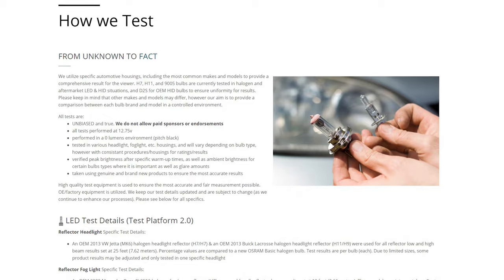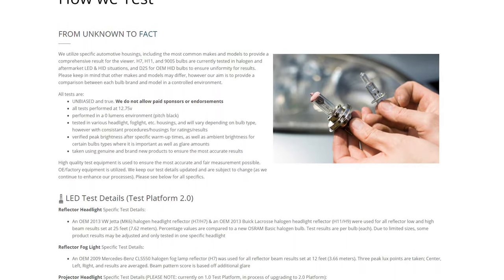To learn about how we test, you can find a link in the video description below with full details. In short, we test a few different headlight styles — projectors and reflectors — all at 25 feet, and we also factor in the lumens into the score. LEDs have come a long way in the last few years. There are a lot of great products on the market, but we've narrowed it down, so let's jump right into it.